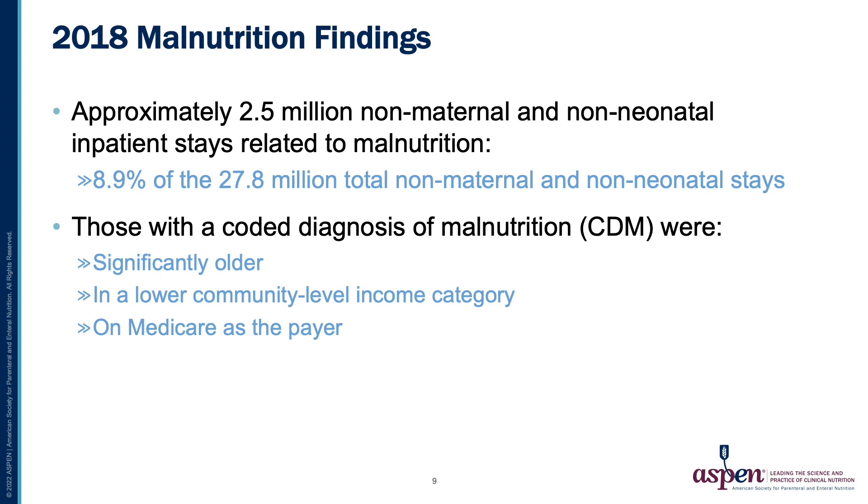Those with a coded diagnosis of malnutrition were significantly older, were found to come from a lower community level income category, or were on Medicare as a payer.